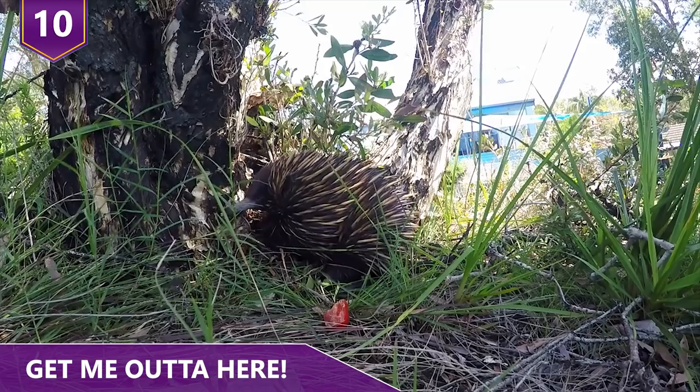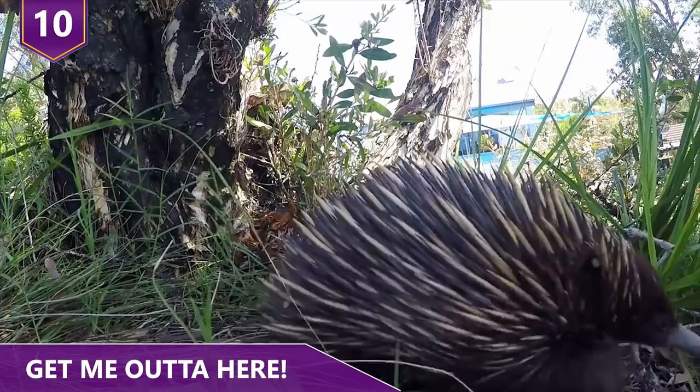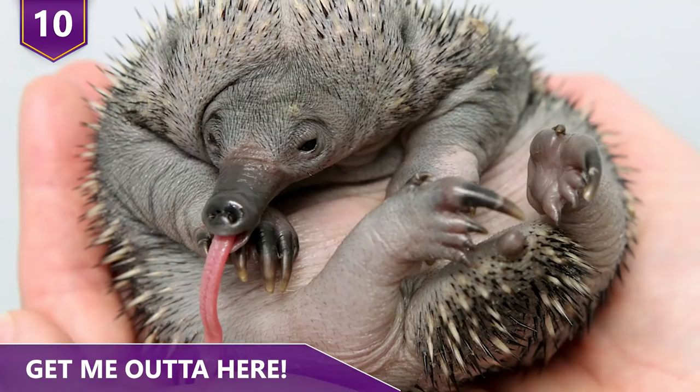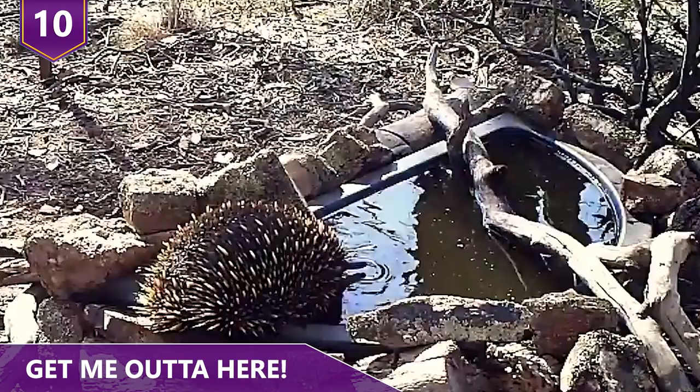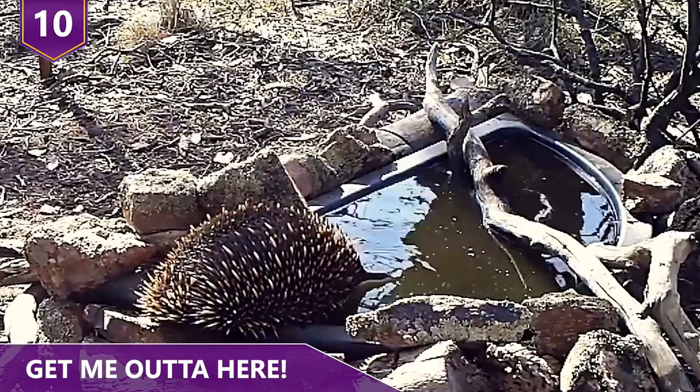When their spines start to develop, it's time to leave the pouch. The mom digs a nursery burrow and deposits the young puggles, returning every five days to suckle them until they're weaned at seven months. Puggles stay within their mother's den for up to a year before leaving.